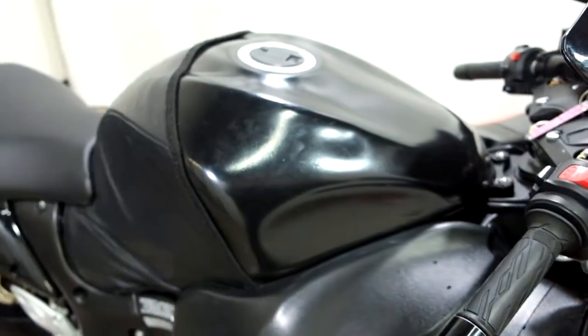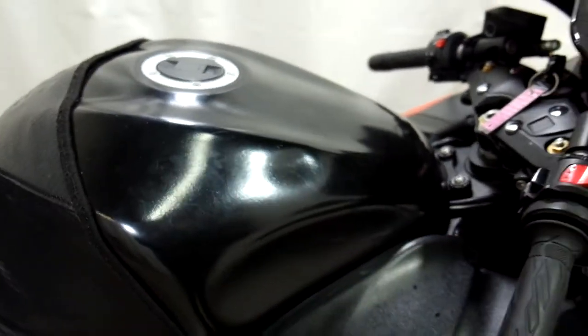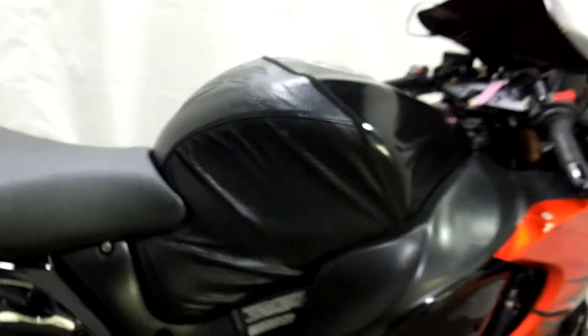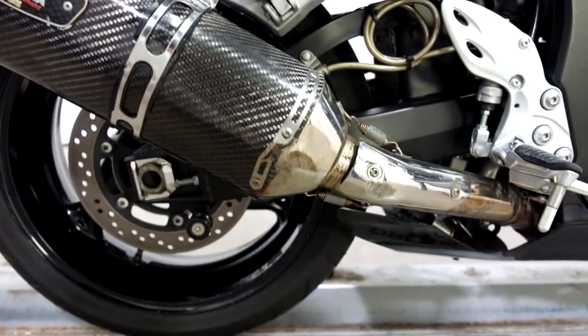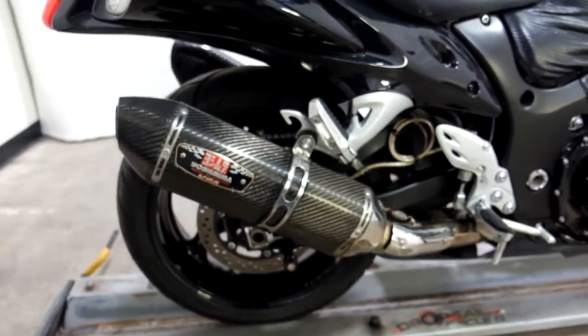It has a blacked out gas tank — you can see a dent in it right there — with a tank bra. Looks like we've got just a little scrape damage there on the edge of the pipe too, and twin Yoshimura pipes on it.